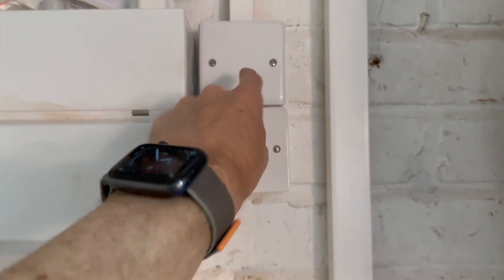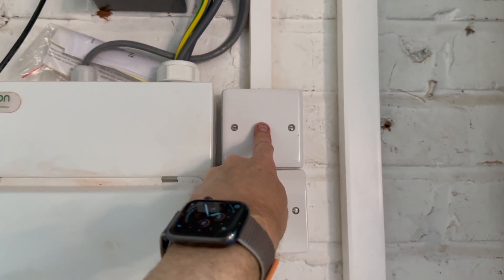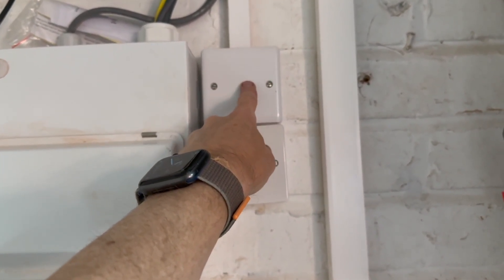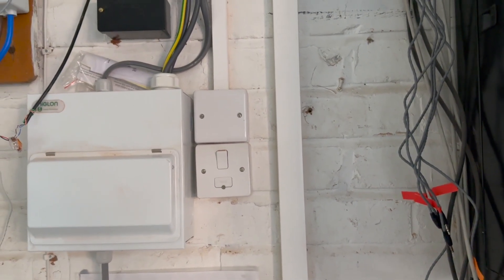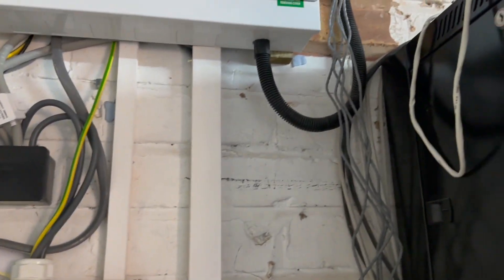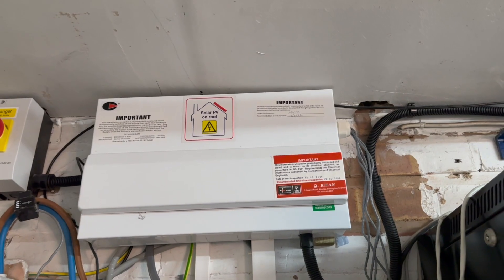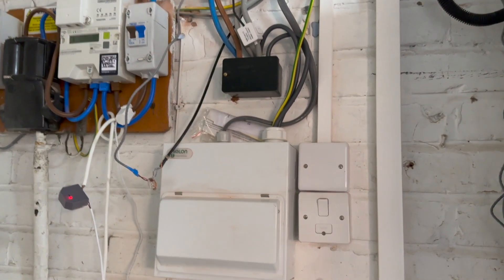In here there's a Shelly PM connected to the dual fuel towel rail in the bathroom. The electricians kindly wired that up so I can switch the towel rail on remotely — I have it on a little timer so when I need it I can push a button in Home Assistant and it will switch on for an hour. There are also CT clamps inside the consumer unit that I'm going to wire up to an Open Energy Monitor setup, which I have yet to add.